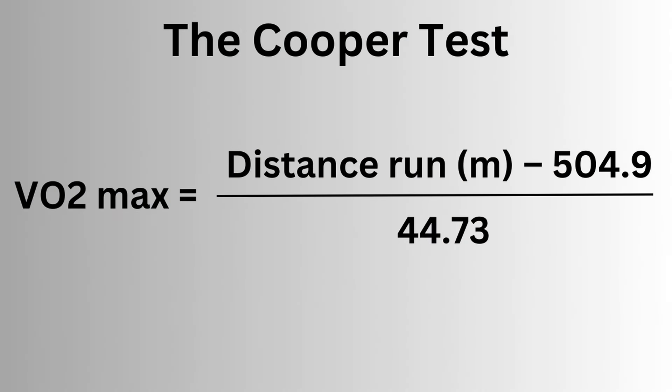The formula for estimating VO2max is very simple. There's no age, sex, or body weight input — it's just a linear relationship between distance run and VO2max. Note the coefficient here means that roughly every 45 meters run beyond a baseline distance is equivalent to one unit of VO2max.